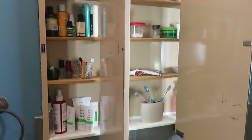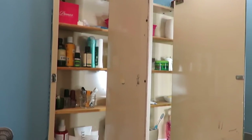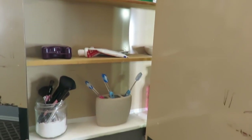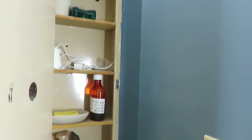All right, so here is my medicine cabinet before. It's not overly loaded — it just definitely has some areas that could be reorganized and some things decluttered. So yeah, that's what's going to happen.